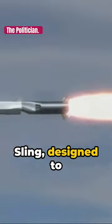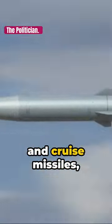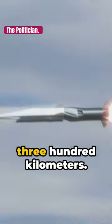Then there's David's Sling, designed to intercept enemy planes, drones, tactical ballistic missiles, and medium-to-long-range rockets and cruise missiles fired from 40 to 300 kilometers.